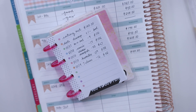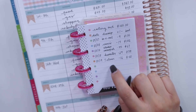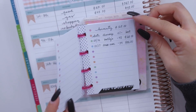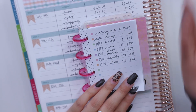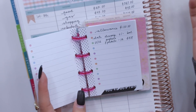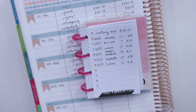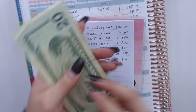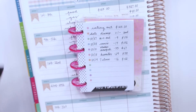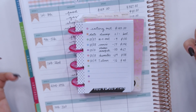I promise the math mistakes don't always happen on my channel - it's been a rough week. For eating out, after burritos and 7-Eleven, I could have taken the 7-Eleven expense out of my allowance since I have quite a bit there, but I figured I'd take it from eating out. At the end of the month, if I want food delivered, I could use my allowance for that too - I like to be flexible with categories. For my eating out cash divider, I have $22 left.